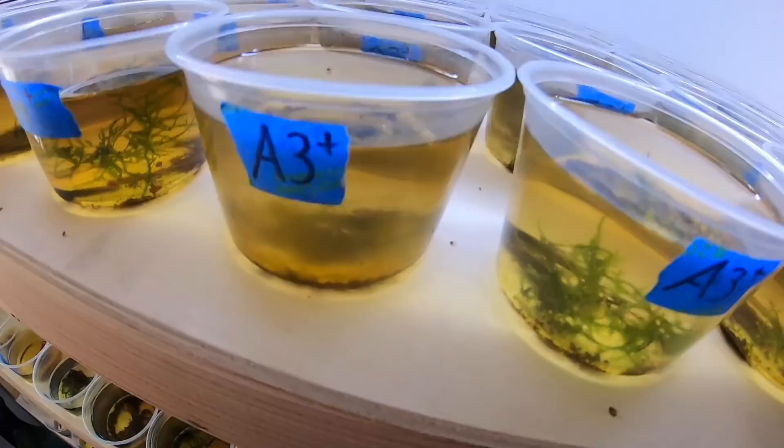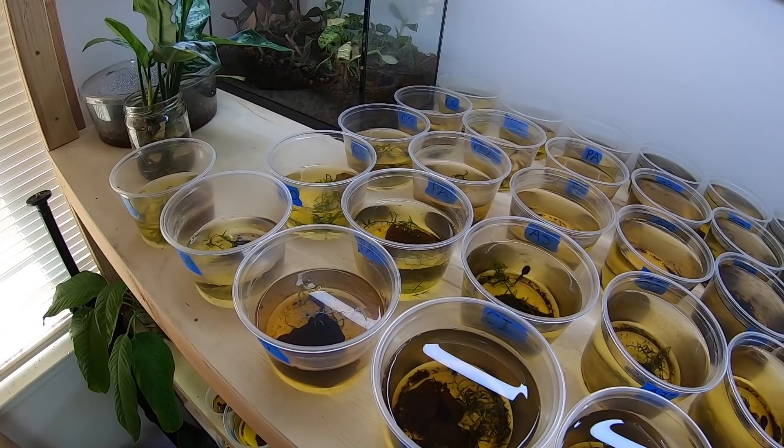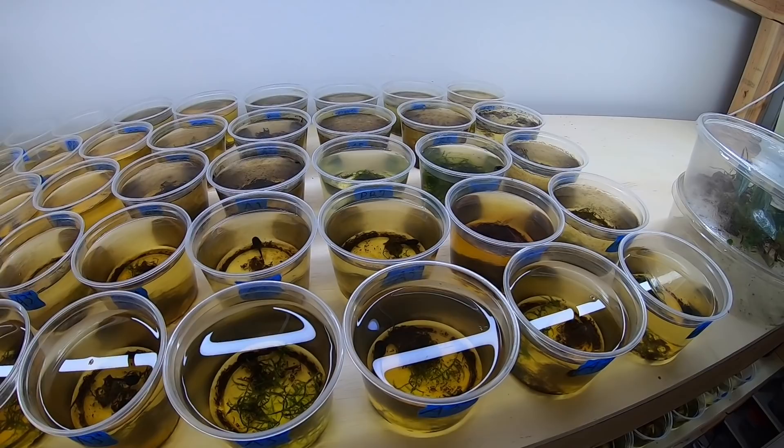If I get up here on my stepladder, I do have a bunch more tadpoles up here. Like I said, this is kind of overflow — I have a whole other room with a bunch more tadpoles, so I should have a ton of froglets this year.